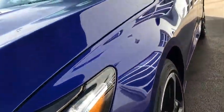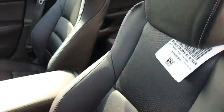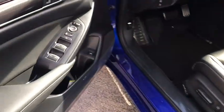Lane departure warning. Backup camera. Leather-wrapped steering wheel. Front wheel drive. Trip computer. Fog lights. Outside temperature gauge. Day and night rear view mirror.